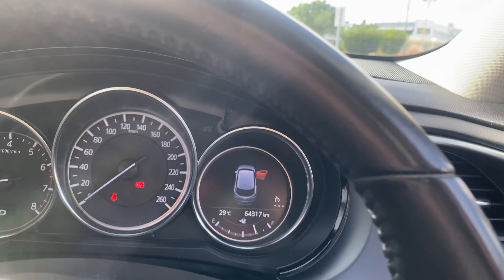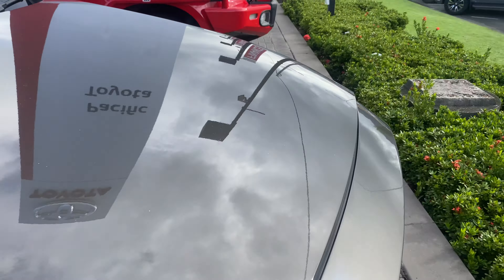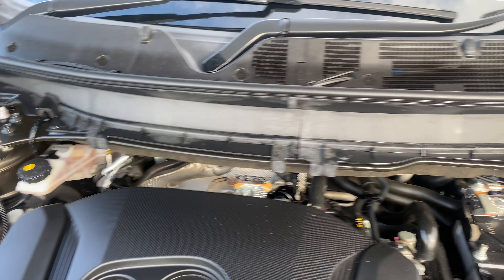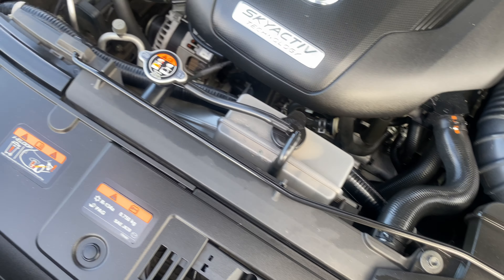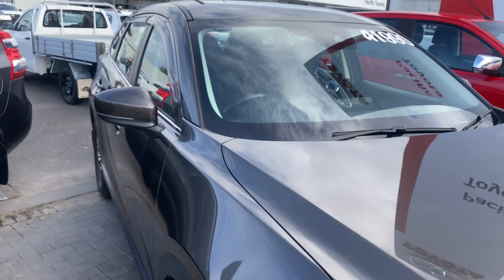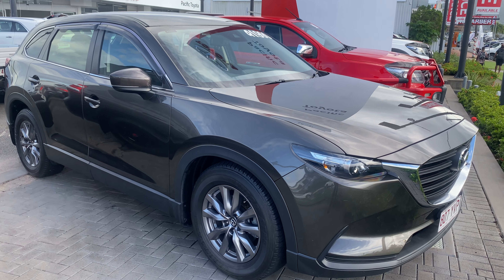I'll quickly pop the bonnet to run you through the engine bay and show you the condition — you can tell a lot about a vehicle from that. As you can see, looking really nice and clean — they've definitely taken very good care in how they've presented the vehicle, running very nicely and smoothly. Overall a very tidy engine bay. That's what you look for with a pre-owned vehicle — very nice, sleek, and stylish. Thanks for your time and I hope you appreciate the video — we'll talk to you soon.